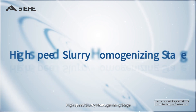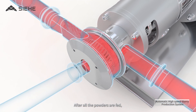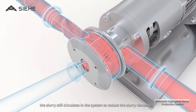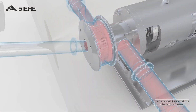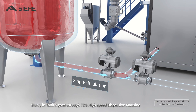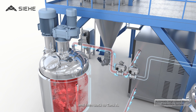In the second stage — High Speed Slurry Homogenizing — after all the powders are fed, the slurry still circulates in the system to reduce the slurry viscosity. In Single Circulation mode, slurry in Tank A goes through the TDS High Speed Dispersion Machine and then back to Tank A.